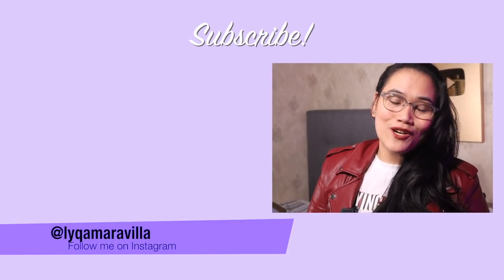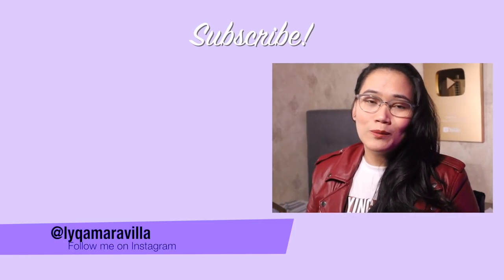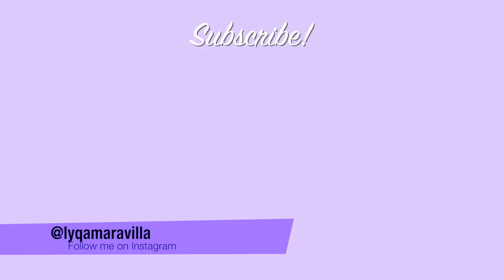Thanks for watching. And as we always say on this channel, never stop learning. I'll see you in my next video — bye for now. Thank you for watching until the end of the video. If you want to learn more, there's a new video right here you can click on. And if you want to get to know me on a more personal level, click here to subscribe to my second channel. See you soon.